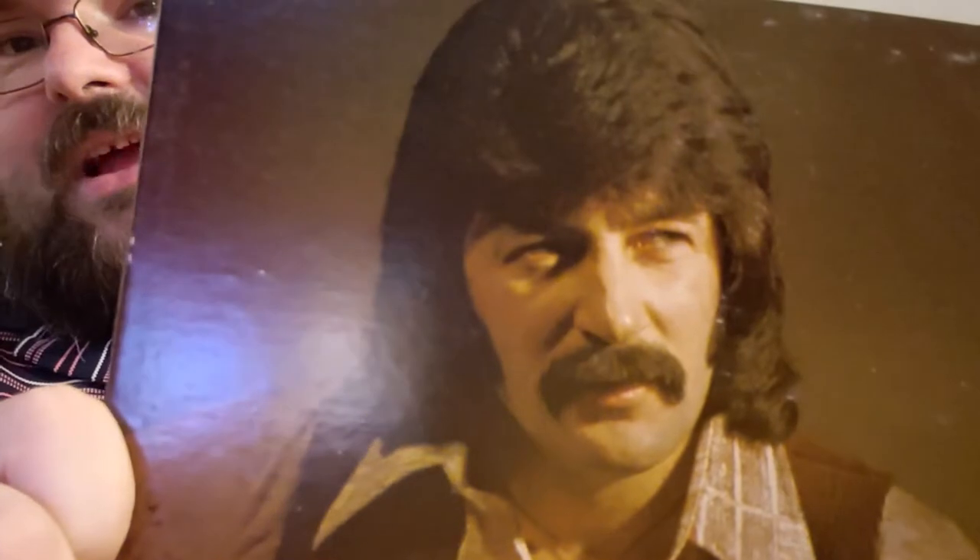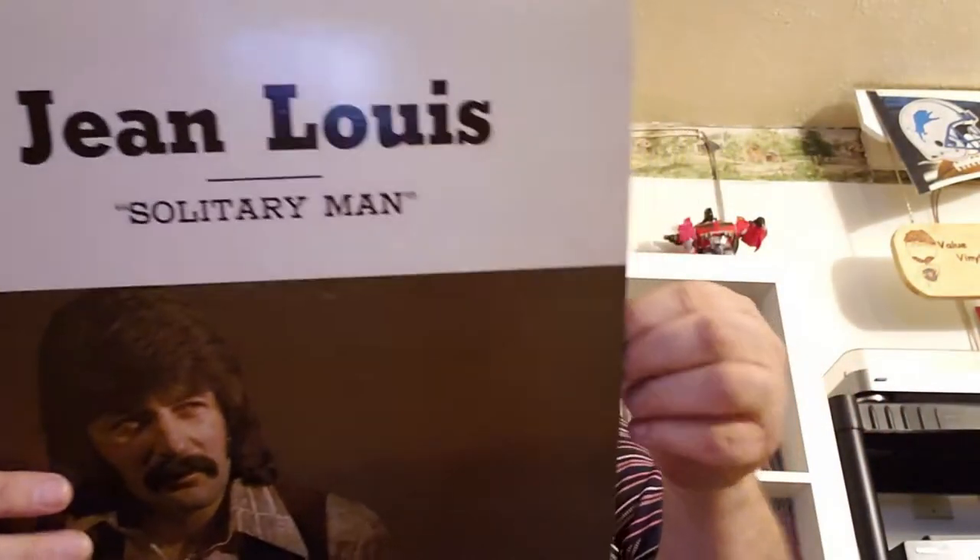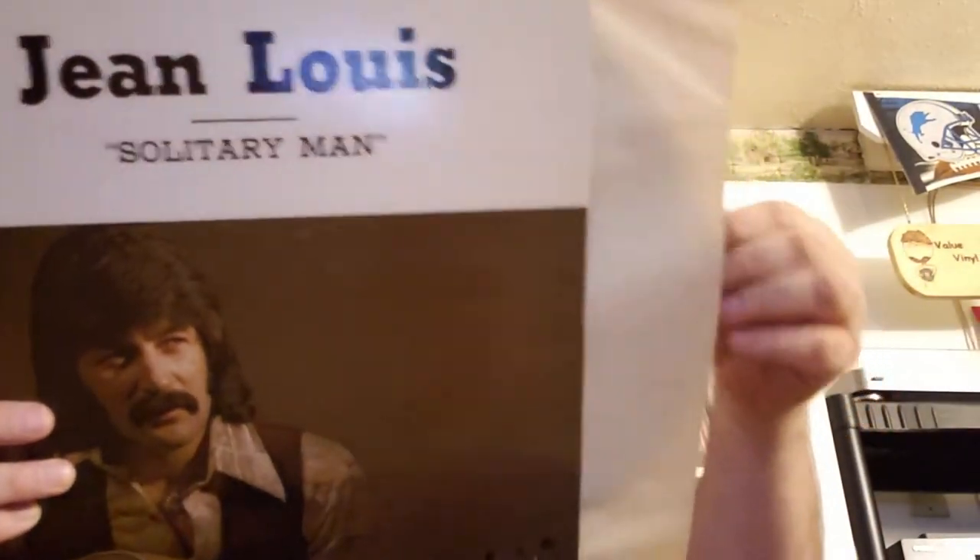Everyone in the comments — who does he look like? He looks like somebody; I'm going to let you guys guess. It's Gene Lewis from Village Records. Wow, that is a small pressing. I think that's ripped paper I just ripped putting it back in — that's okay, I'm putting it in a new inner sleeve anyway.